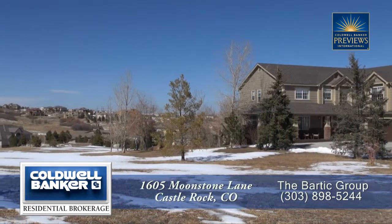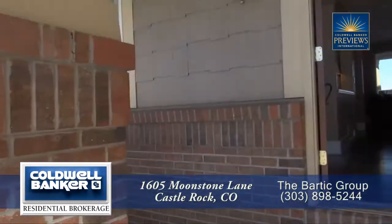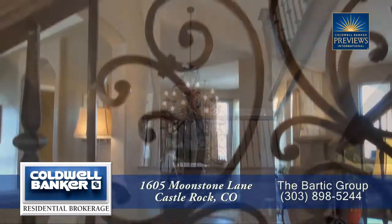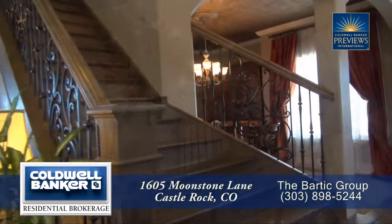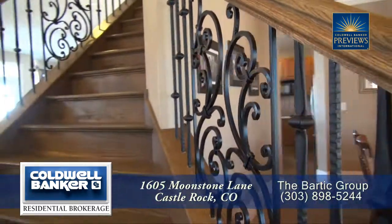It sits on over one and a half acres and has wonderful unobstructed views. As you step into this home, you enter into the foyer with its two-story vaulted ceiling. Notice the beautiful chandelier here in the entryway, along with wonderful wrought iron and dark wood railings on the stairs leading up to the second floor.